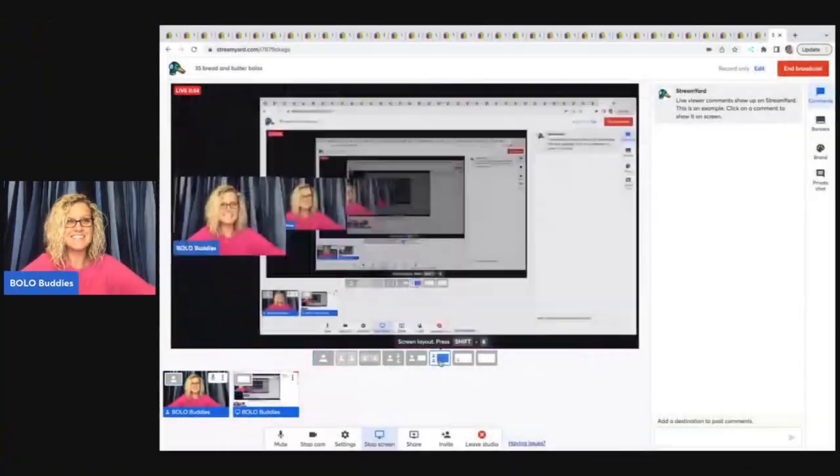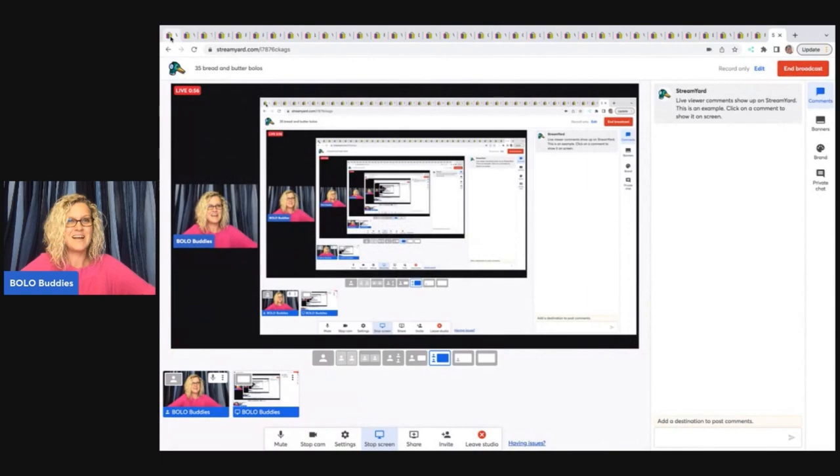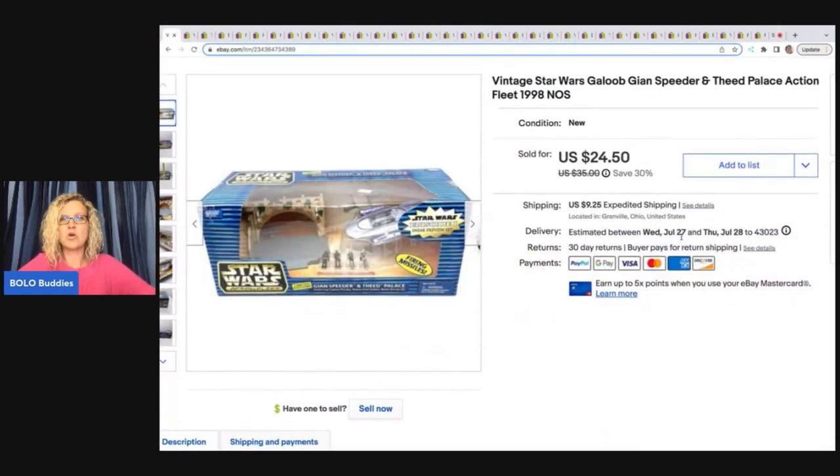I do love to bundle — if I go to garage sales and there's a bunch of toys, I like to pick them all up. I do a lot of smalls and I source very cheap. Thank you for being here and let's get started.